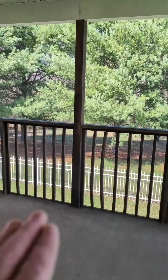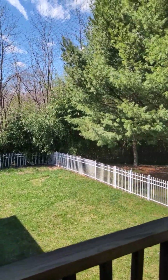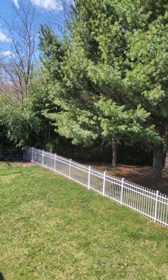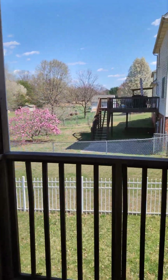Nice screen porch. You can see a couple of those are a little janky. There's bamboo over there. The heat pump is 2016, which is kind of nice.